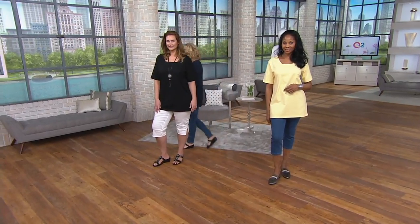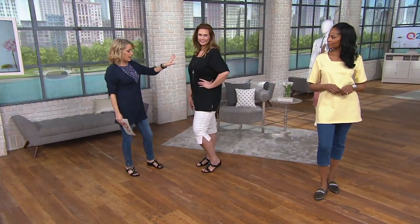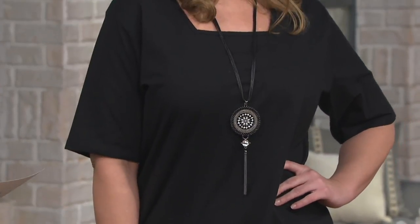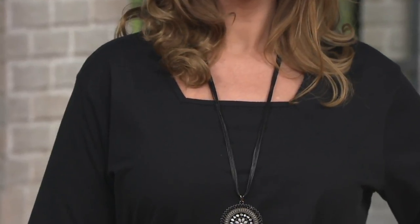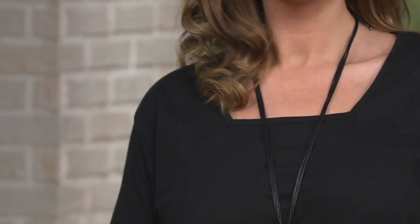Taylor is 5'10, wearing this in the extra large, and you've got it in the black. Taylor's added a necklace — I love the long necklace. When you take a look at that square neckline — how many t-shirts do you have with a square neckline? I know I don't have many. For less than $20, excellent time to add one into your wardrobe.